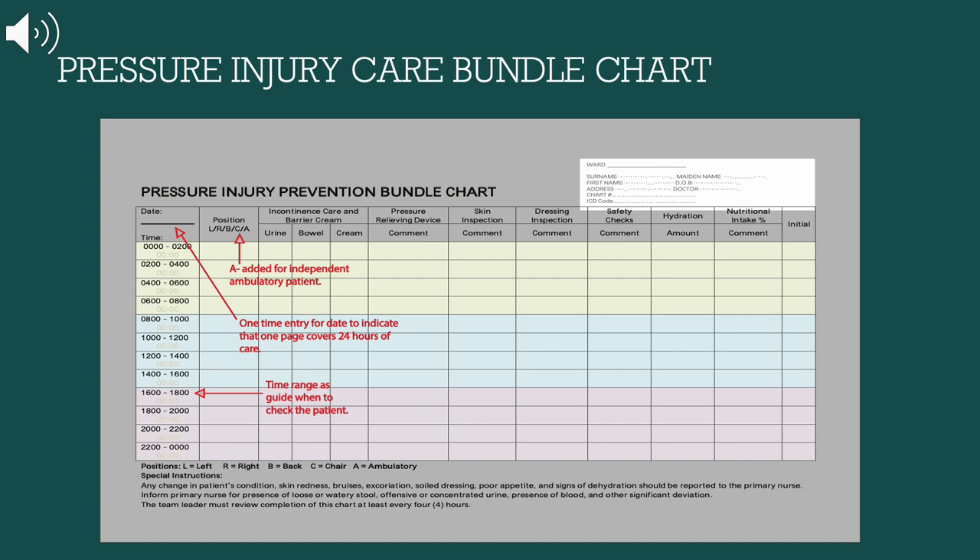A safety check is conducted to make sure that the pressure-relieving devices and wound dressing are appropriate. If not, the pressure injury team reviews the pressure care management in place and modifies the care to correct it. The importance of hydration and nutrition is also included in this chart, noting if the patient has below-fluid-intake requirements or a presence of poor appetite. We collaborated with a dietitian to address the patient's diet to promote wound healing. The bundle chart is checked every two hours and must be reviewed for completion every four hours.